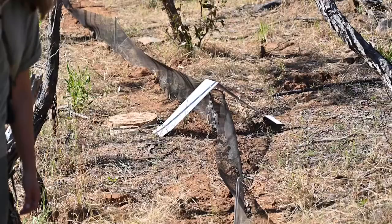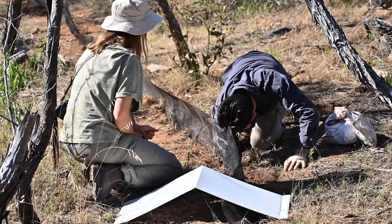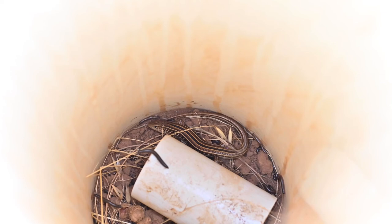Pitfall trapping is one of our monitoring methods — it's basically holes that we've dug in the ground with PVC pipe put in them and a fence that runs between the holes. There are 10 holes per line. We have 16 lines here at Franz Farm, and when an animal comes along and hits the fence they try to get around it, walk along the fence, and fall down into one of the holes.